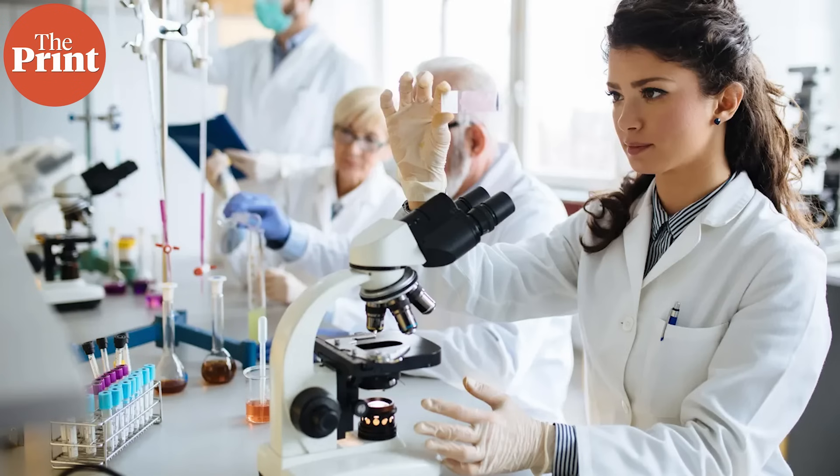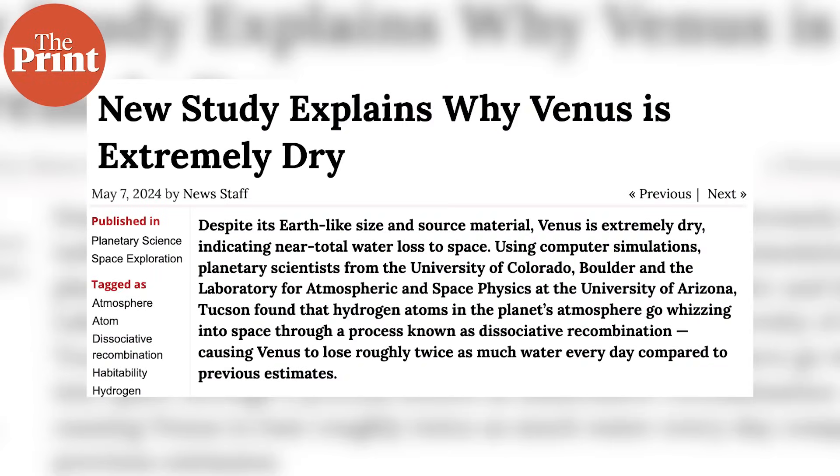reaching a point where it now has around 100,000 times less water than Earth and average surface temperatures reaching as much as 460 degrees Celsius. Scientists in the latest study used computer simulations and found that hydrogen atoms in the planet's atmosphere escaped into space, causing Venus to lose roughly twice as much water every day compared to previous estimates. Erin Kangi, the co-lead author of the study, explains the process.